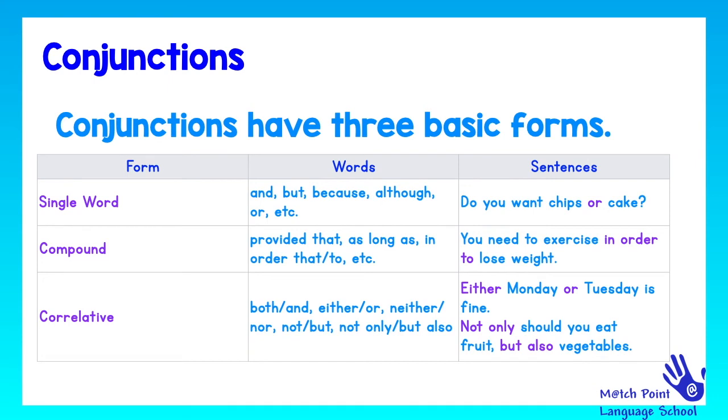Conjunctions have three basic forms. They can be single word, they can be compound, or they can be correlative. Single word conjunctions are: and, but, because, although, or, etc. — it is just one word. For example: 'Do you want chips or cake?' — 'or' is just a single word conjunction.